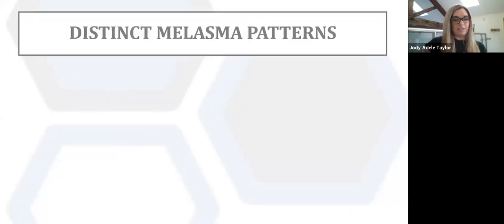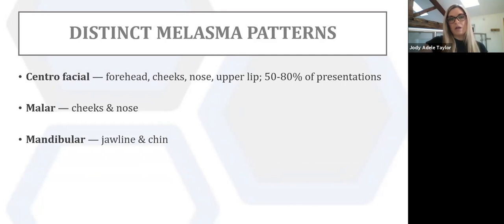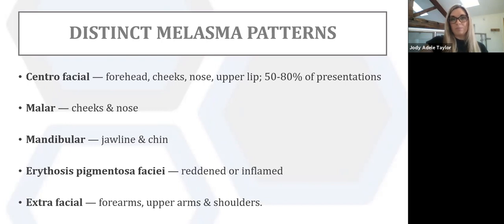There are distinct melasma patterns. Melasma can be separated into epidermal, dermal and mixed types depending on the level of increased melanin within the skin. Epidermal pigmentation is a lot easier to treat than dermal pigmentation; dermal pigmentation cannot be cured as such and will always need to be maintained. The main pattern — 50 to 80 percent of people — is centrofacial, the butterfly effect. There's also malar affecting the cheeks and nose, mandibular affecting the jawline and chin, erythosis pigmentosa faciei which is reddened or inflamed vascular melasma giving a browny-red tinge, and extrafacial where people have it on the backs, upper arms and shoulders.